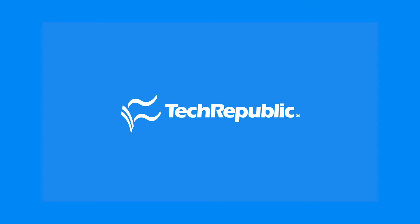Be safe out there. If you want to see more how-to videos, subscribe to our How to Make Tech Work YouTube channel. Also, check out Tech Republic for the latest news in tech.